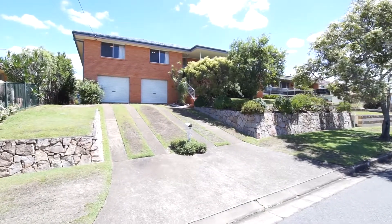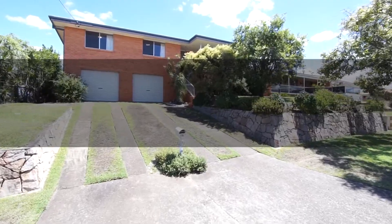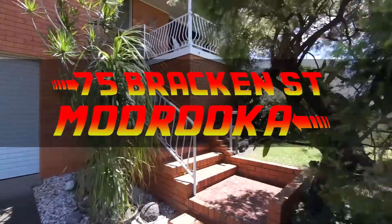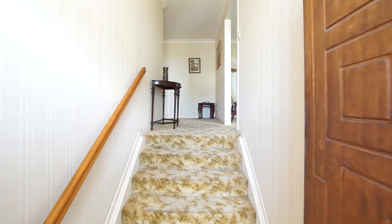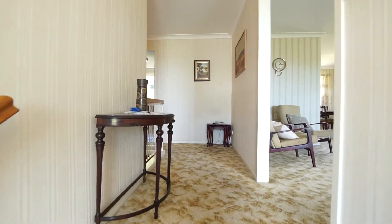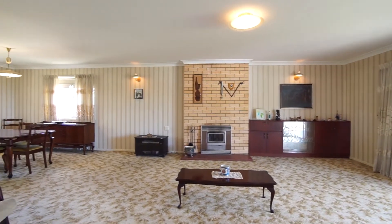Get ready to come back to 1968 at 75 Bracken Street and then secure your future. This original one owner family home was built to exacting defence housing standards and commissioned only after securing the best block in the estate.